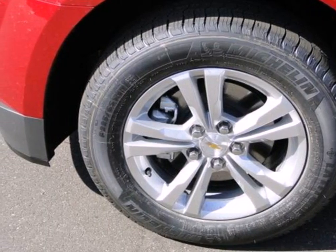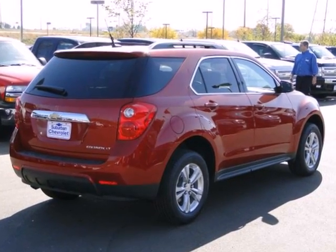Don't go for ordinary — go for style and brawn. Come test drive this Equinox today.